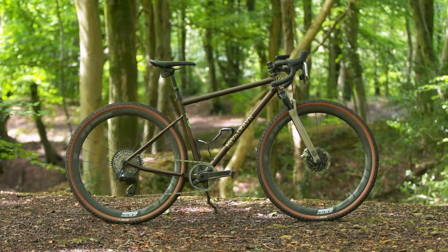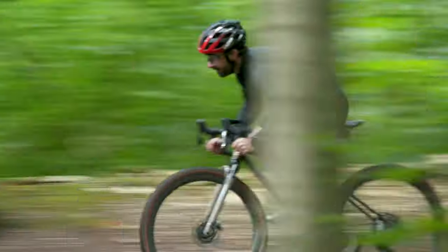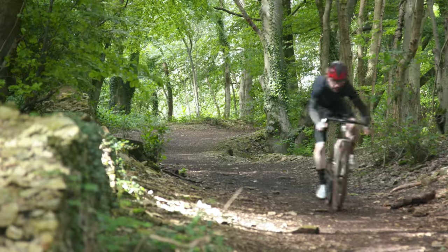In this video I'll lay out my manifesto for the dropper post becoming essential for all riders.